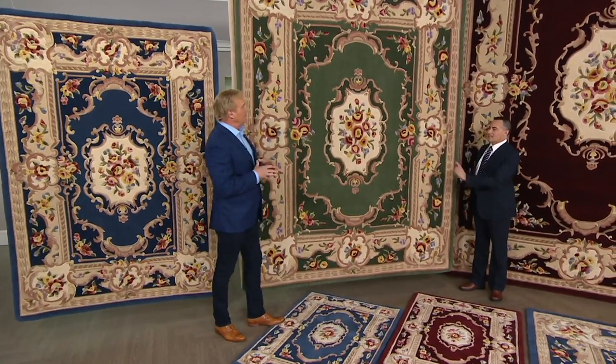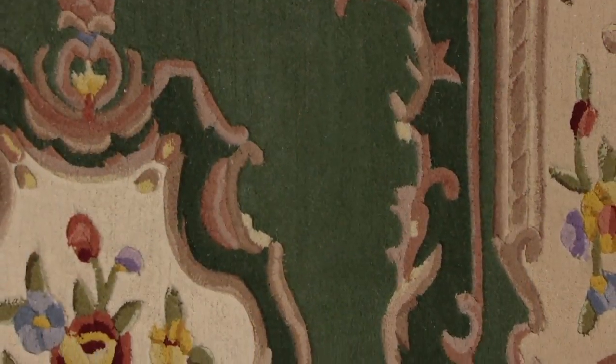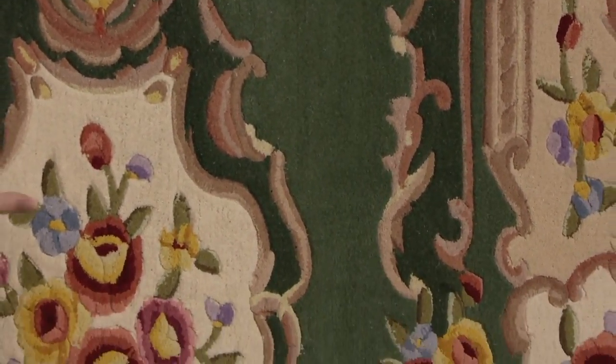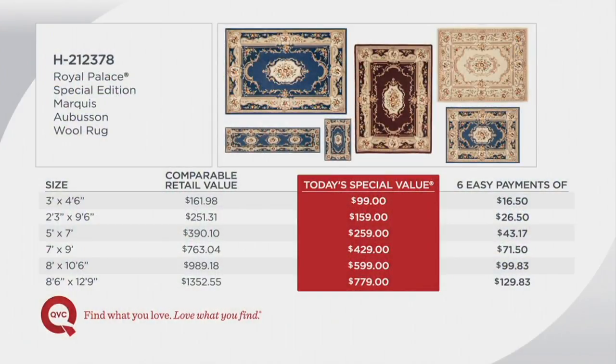Your rug is here as well. Sizes: seven by nine, and that huge story, which would be the eight-six by twelve-nine. There's the almost eight by eleven, eight foot by ten-six, seven by nine, five by seven, and we also have the runner. And then we have the accent rug — the oversized, underpriced accent rug at three foot by four-six.